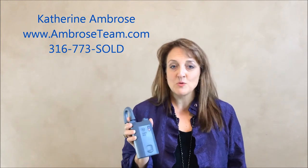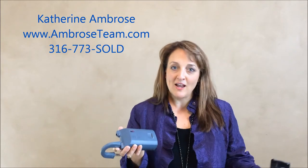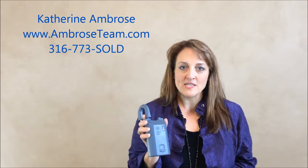A greatly improved lockbox from the ones that we started out using in the 1970s and 80s. In fact, I even have one of the little silver keys for the ones in the late 80s.